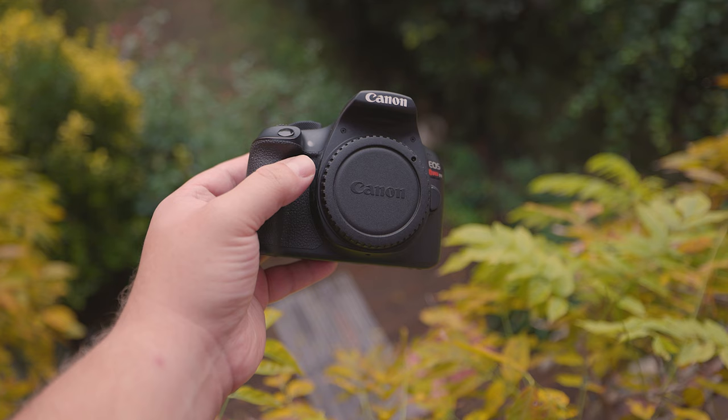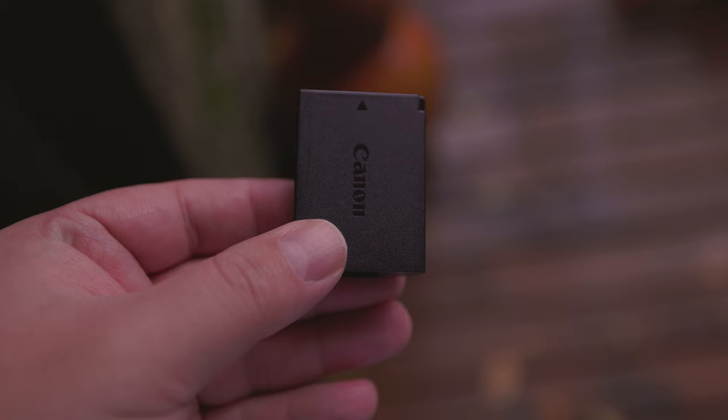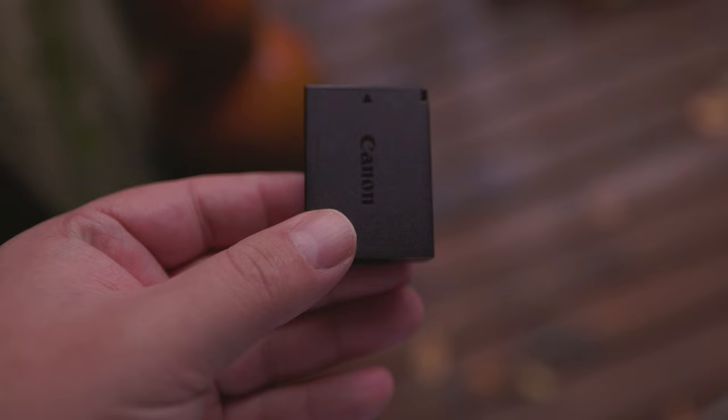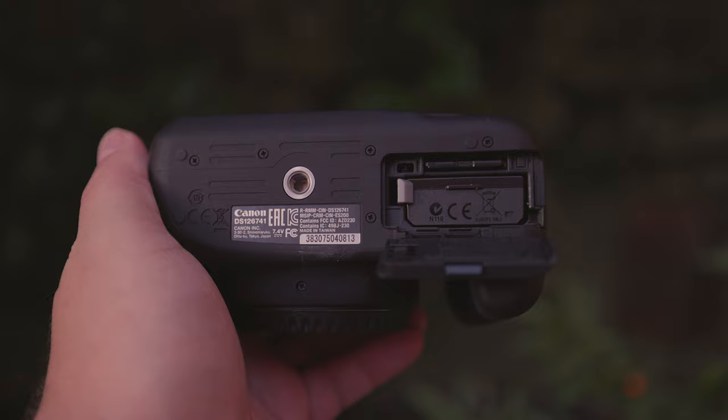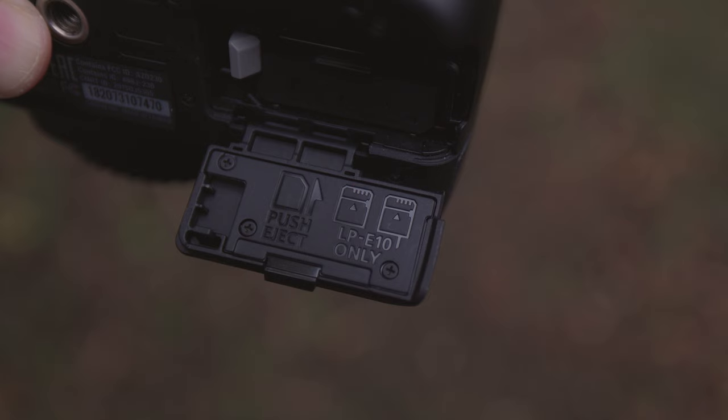How long does the battery last? Surprisingly, all three cameras use the same battery — the Canon LP-E10 — which gives you about 500 shots, provided the battery is new. Since you're likely to buy this camera second-hand, you'll probably get fewer than 500 shots. If you plan on doing longer shoots, it'll make sense to get an extra battery just in case — nothing more awkward than ending a shoot early because you've run out of juice.